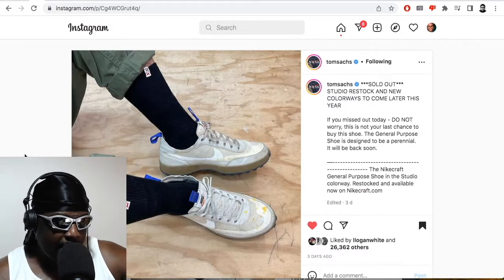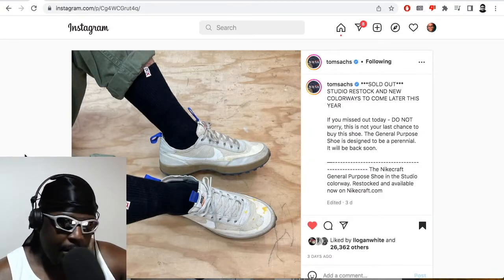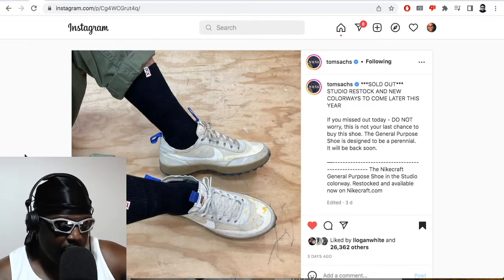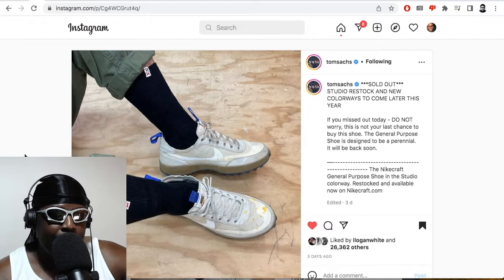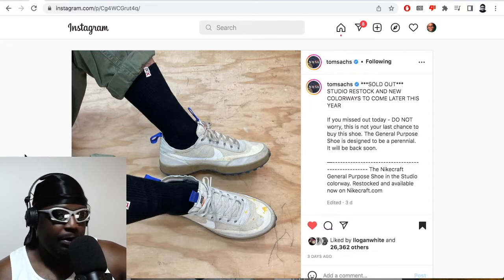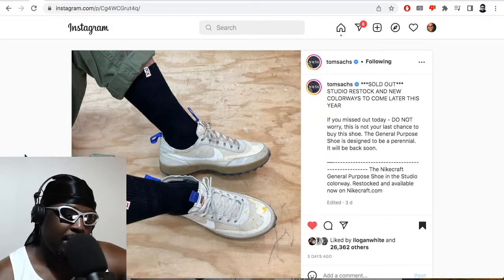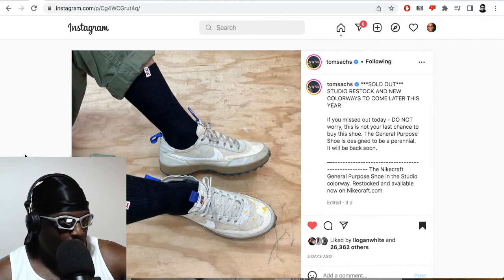This weekend I caught some L's on the sneakers app as per usual. I tried to get myself a pair of the Tom Sachs General Purpose Shoe — the GPS shoe — and unfortunately, even the restock, I wasn't fortunate enough to get a pair. It's annoying and frustrating, but I have to be honest: the sign-up process on the Tom Sachs site was pretty easy and a pretty okay service to use.